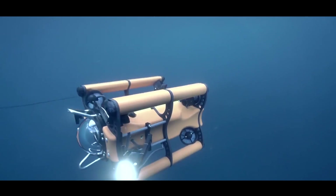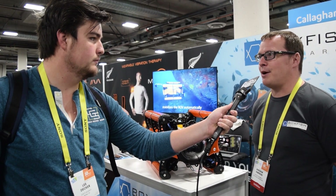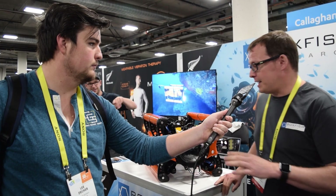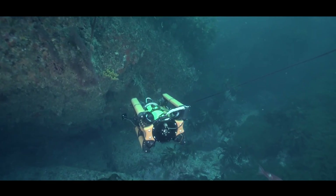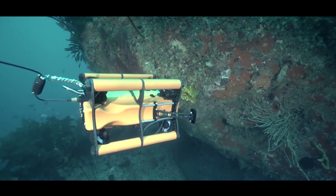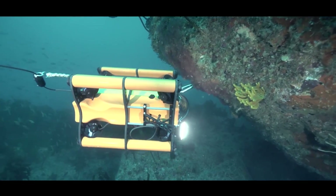We're rated to 1,000 meters, 3,000 feet, with a few cool features which really set this apart. One of the key factors is we've got six-axis stabilization, so we're able to really control position. We can shoot video, super high quality, and actually hold the shot.